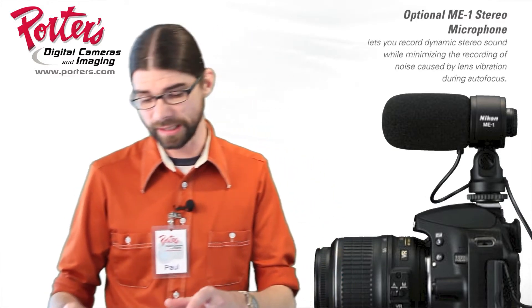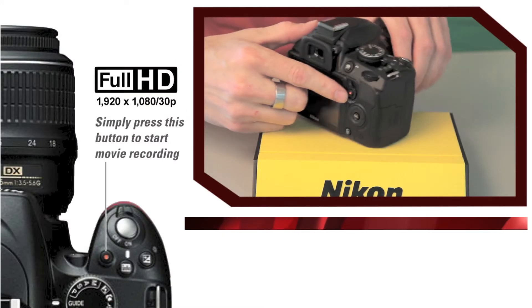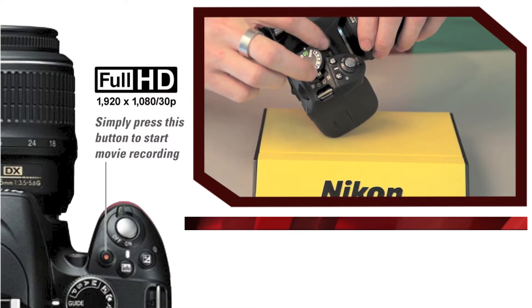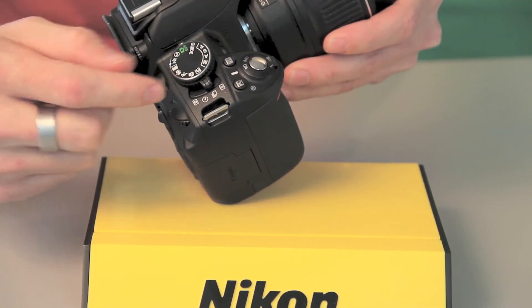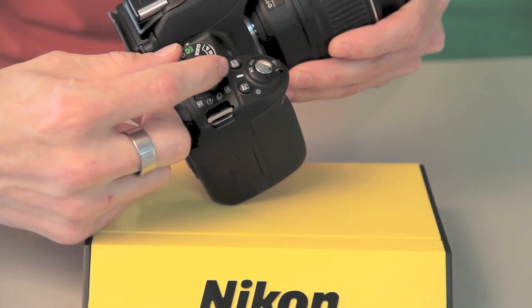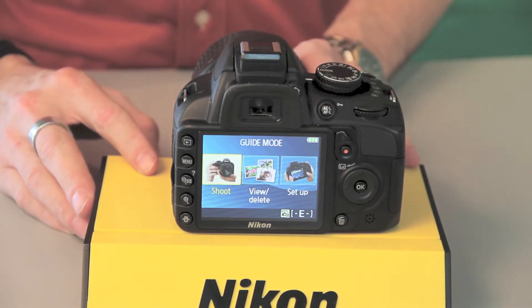Cosmetically, not a lot is changing with the camera. They're going to move a couple buttons around — the video recording button, which used to live on the back, is going to get moved up by the shutter button. The main command dial is going to remain the same, and they're even keeping the guide mode, which is my favorite feature on the D3100.